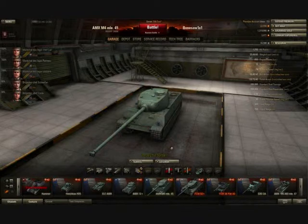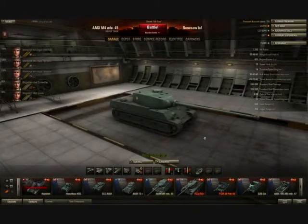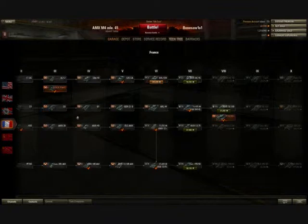The AMX M4 1945 is a very effective tier 7 heavy tank, and it's another turning point in the French tech tree. Looking at the French heavy tank line, you start with things like the D1, the D2, and the B1. These are all very heavily armoured tanks for their tier, but their firepower is somewhat limited. They generally share 45mm guns that are not extremely effective. They can deal decent amounts of damage to vehicles at their own tier, but having to face off against more heavily armoured opponents is very much not in their favour.